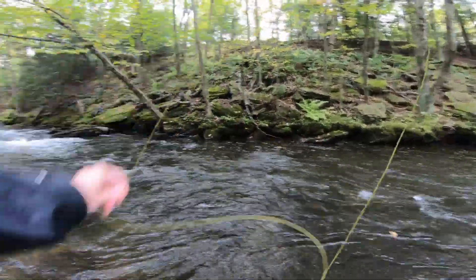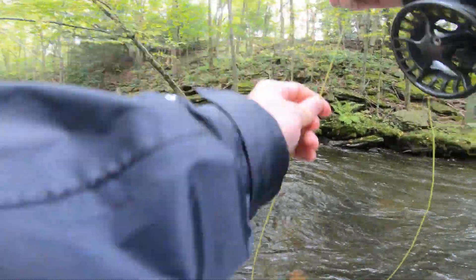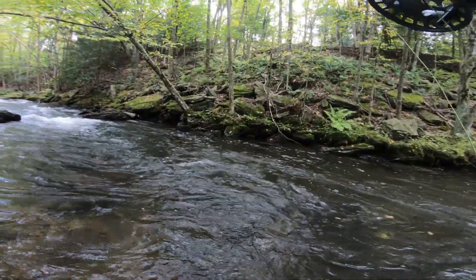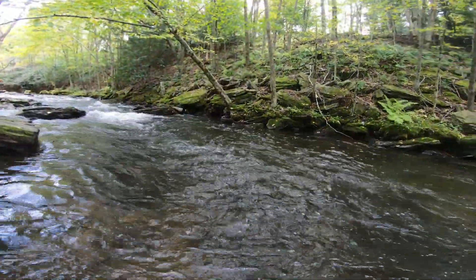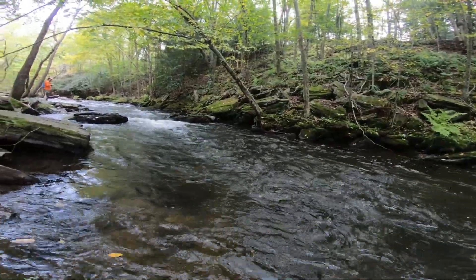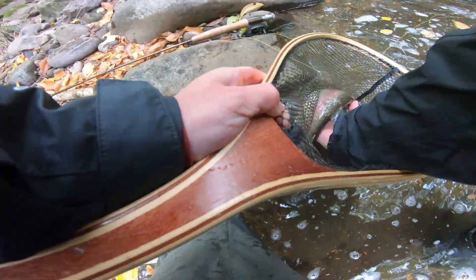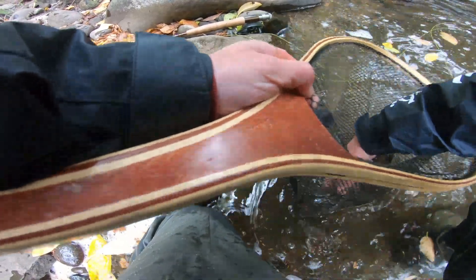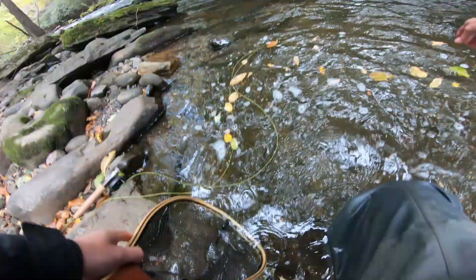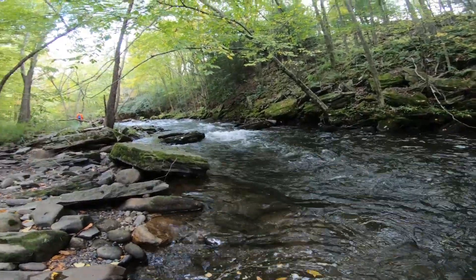There we go — got a rainbow. Nice. Alright guys, a demon rainbow as usual. Sorry guys, I wanted to show you the fish but he's gone. They never sit still for me. Never.